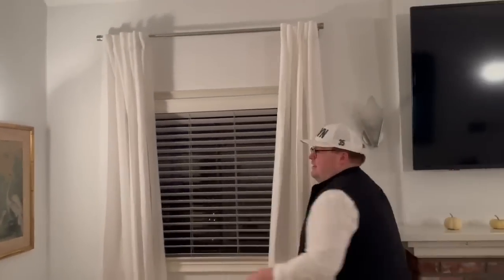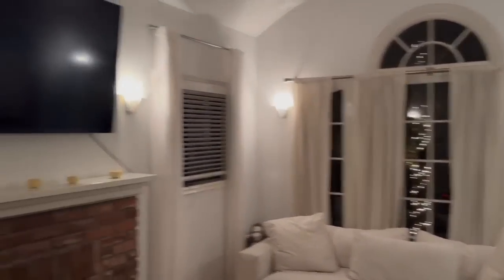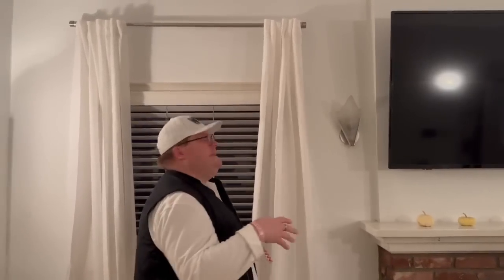These are our curtains — they are from Target. It's really important when you're getting curtains... before we moved in we had these curtains that looked great, but I thought we needed something else. So we chose to do large curtain linen kind of vibes, and they're the perfect height. It makes the room feel taller and bigger, and I just think they're really pretty.